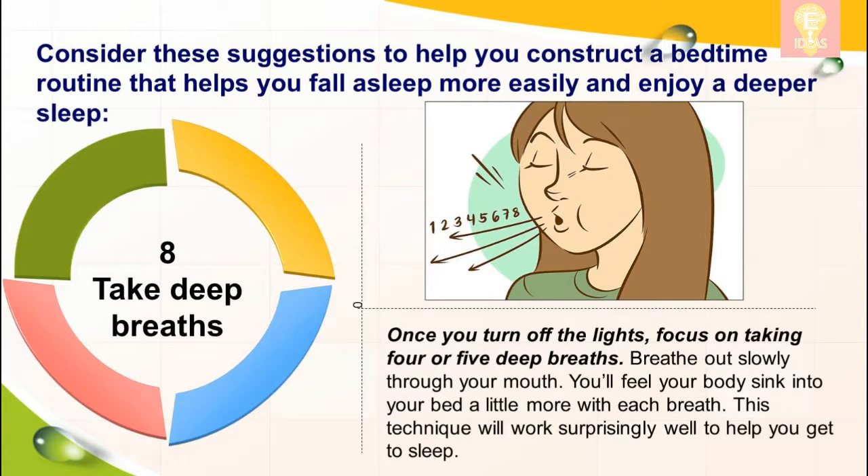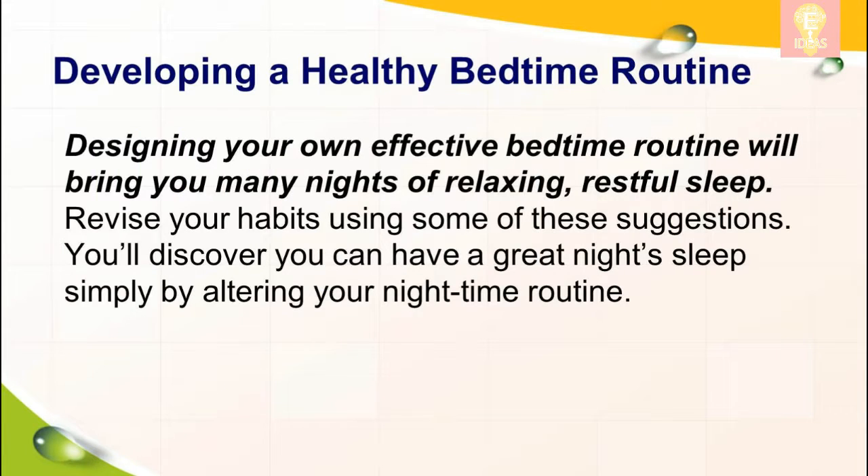Eight: take deep breaths. Once you turn off the lights, focus on taking four or five deep breaths. Breathe out slowly through your mouth — you'll feel your body sink into your bed a little more with each breath. This technique will work surprisingly well to help you get to sleep. Designing your own effective bedtime routine will bring you many nights of relaxing, restful sleep. Revise your habits using some of these suggestions and you'll discover you can have a great night's sleep simply by altering your nighttime routine.